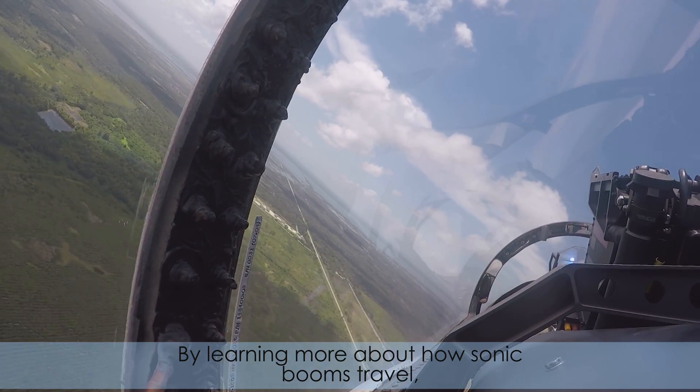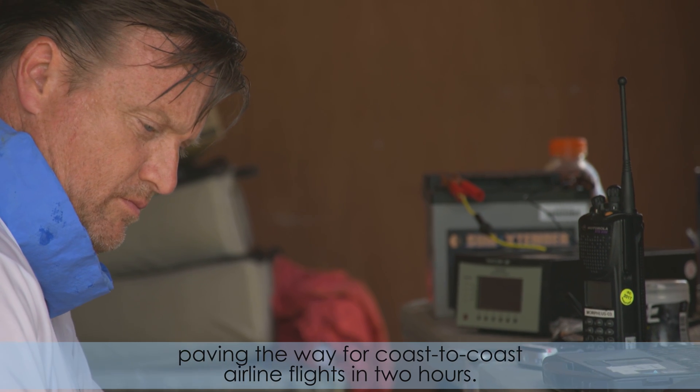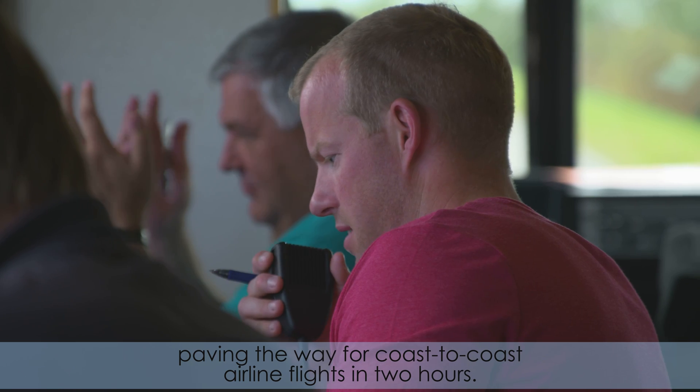By learning more about how sonic booms travel, engineers can eventually design aircraft that lower sonic booms to a low rumble, paving the way for coast-to-coast airline flights in two hours.